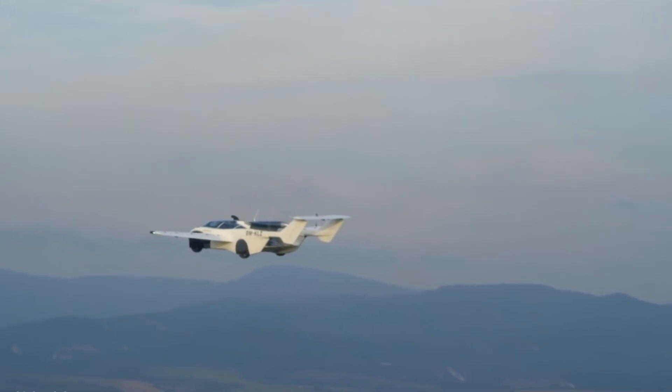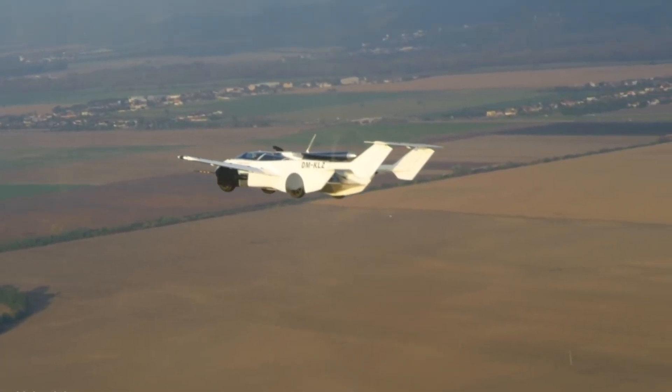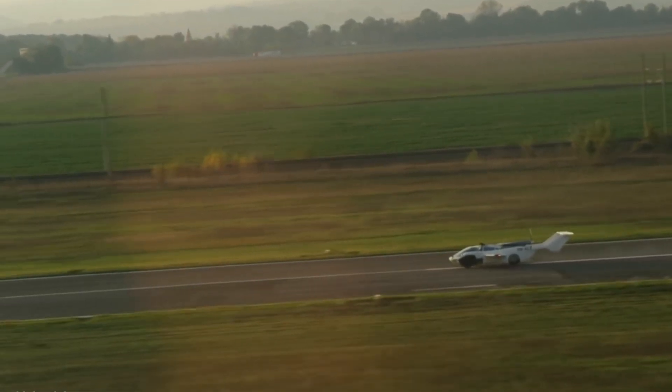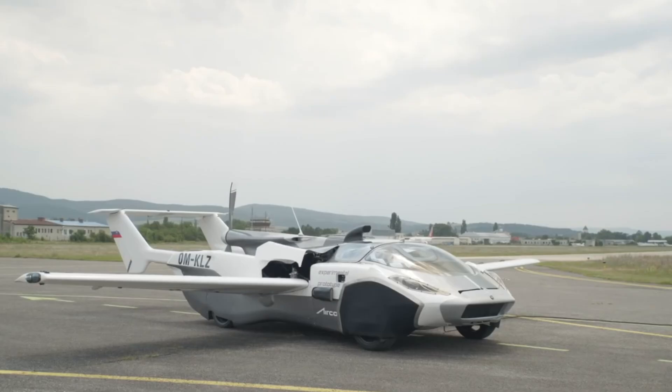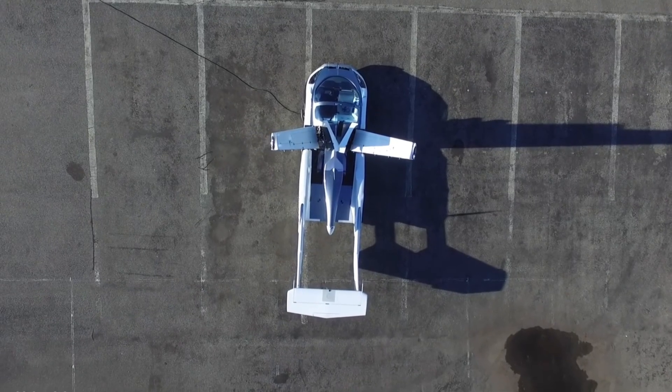The Klein Vision Flying Car is not just a concept — it has successfully completed real test flights, proving that the future of personal air travel is possible. It shows how innovation and technology are bringing us closer to a world where cars can truly fly above traffic and save time.